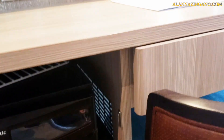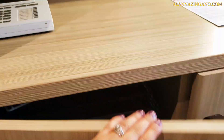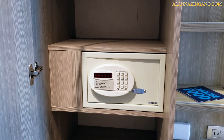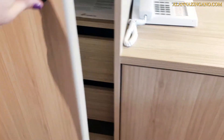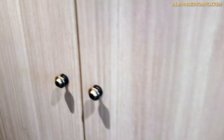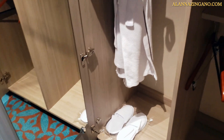Inside this cabinet here is the mini fridge. Inside the closet is the safe. And inside this other closet we have the robes and plush slippers, along with a full-length mirror.